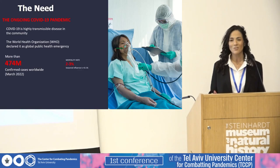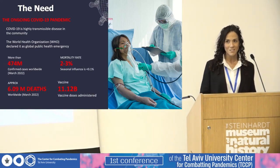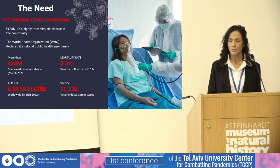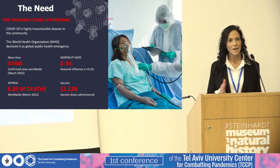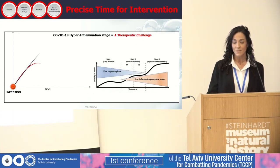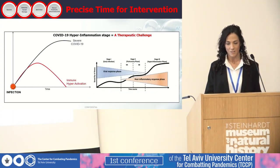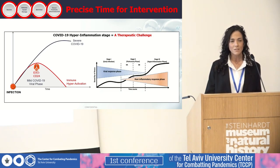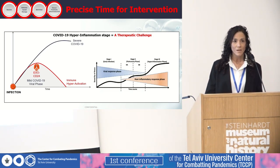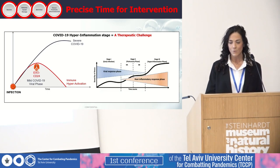After Galia's presentation, I don't need to elaborate on this global health crisis. COVID-19 is a highly transmissible disease in the community with a very highly heterogeneous effect in patients, ranging from asymptomatic infection to severe multi-organ damage. The hyperinflammation stage of COVID-19-induced disease is a therapeutic challenge because antiviral drugs do not address immune pathology.